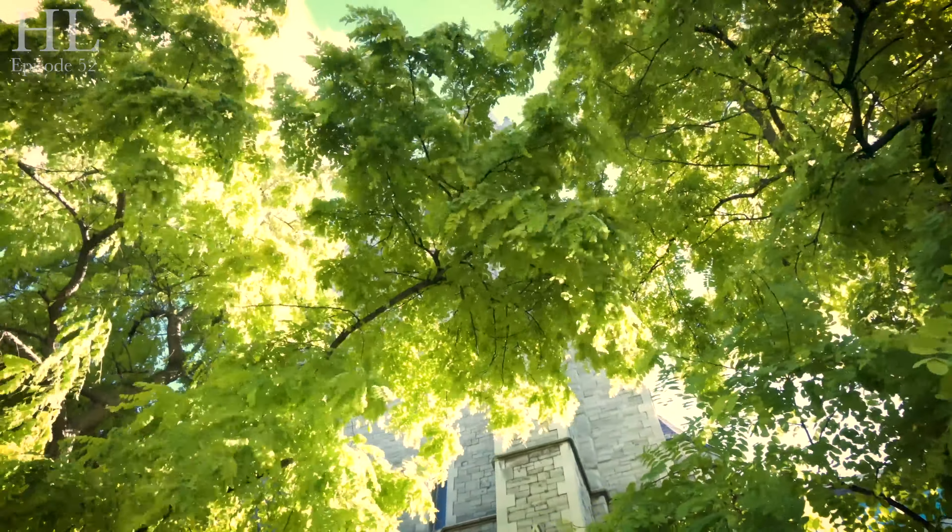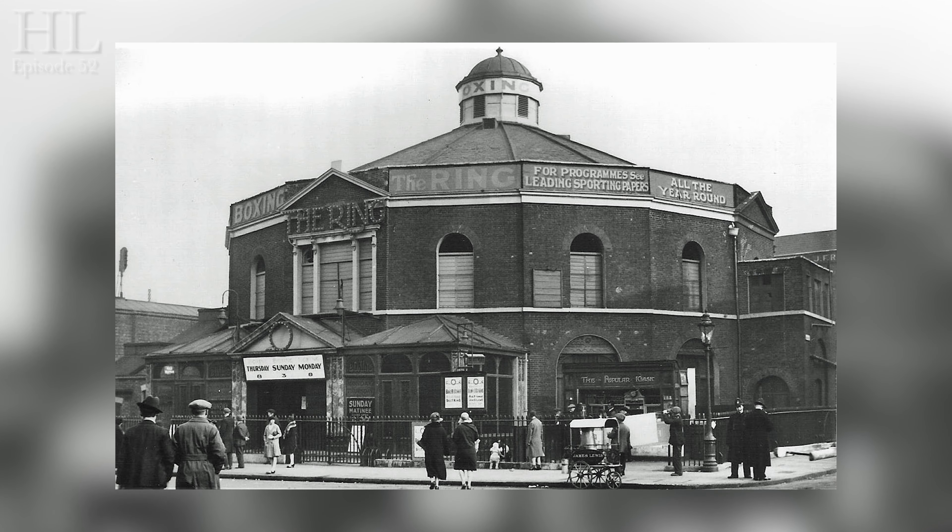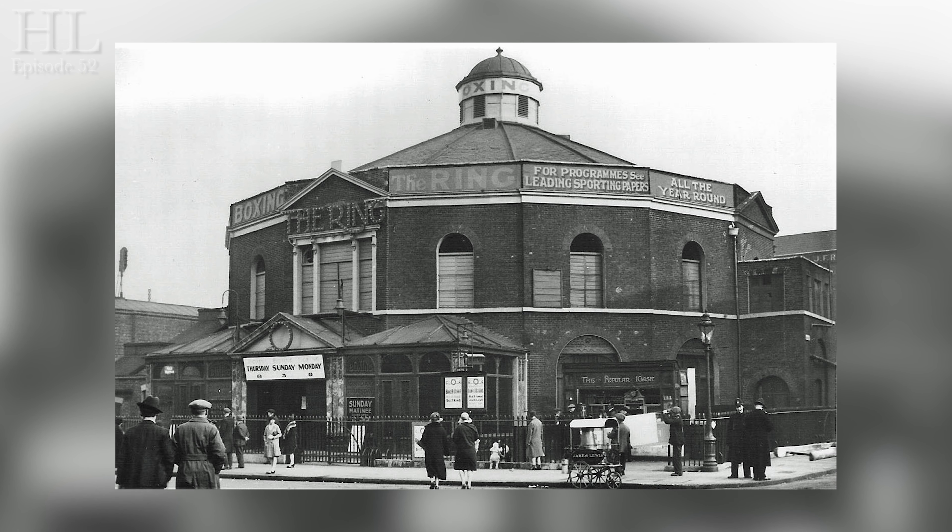When the orphanage closed in the mid-19th century, its site was acquired by the trustees of the Surrey Chapel, which was on nearby Blackfriars Road. It was actually called the Round Chapel or the Ring, and that's where boxing first took over in the late 1800s.